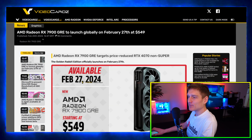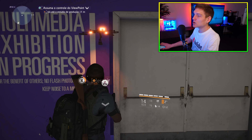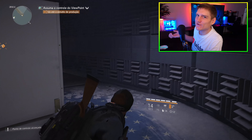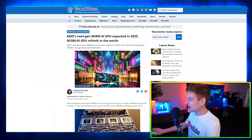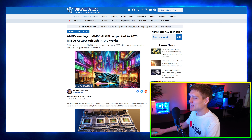The AMD Radeon RX 7900 GRE is going to be launching globally on February 27th, 2024, and it's going to cost $550.